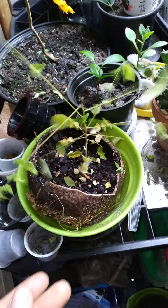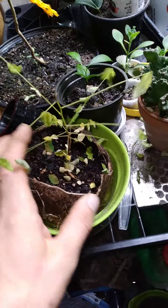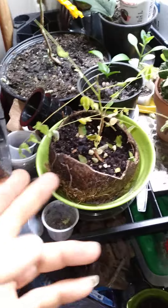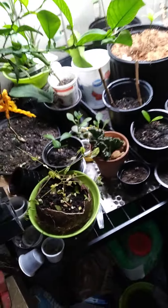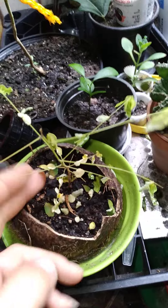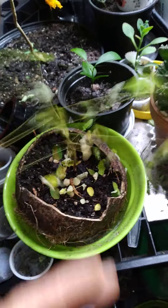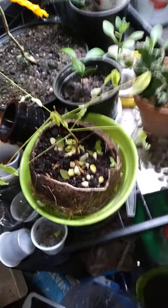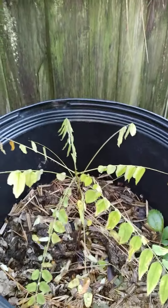I got it growing in a little coconut because I ran out of little pots at the time. I brought this thing in here to the shed, but it's just not happy. You can see the leaves are just falling off — this one is just not happy.